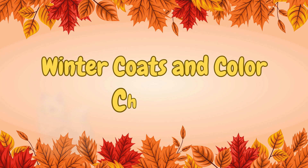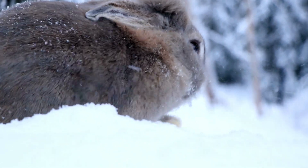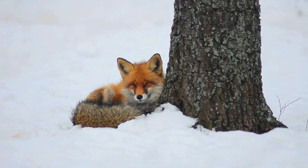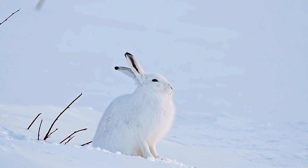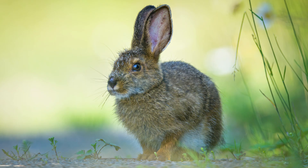Winter coats and color changes. Many animals grow thicker fur to keep warm, like rabbits, foxes, and deer. Some even change color. The arctic fox and snowshoe hare turn white in winter — perfect camouflage for snowy days. When spring returns, they change back to brown.